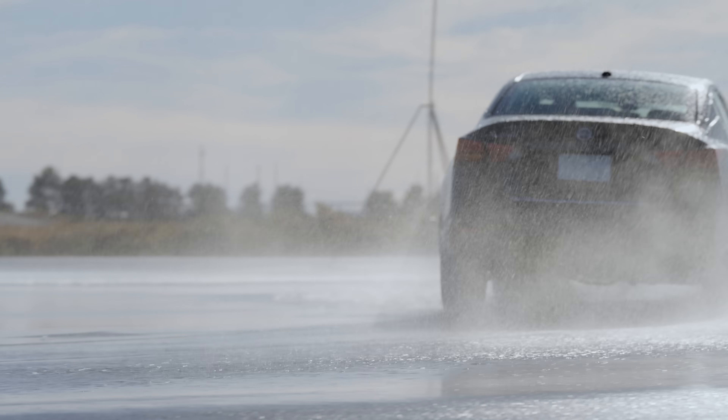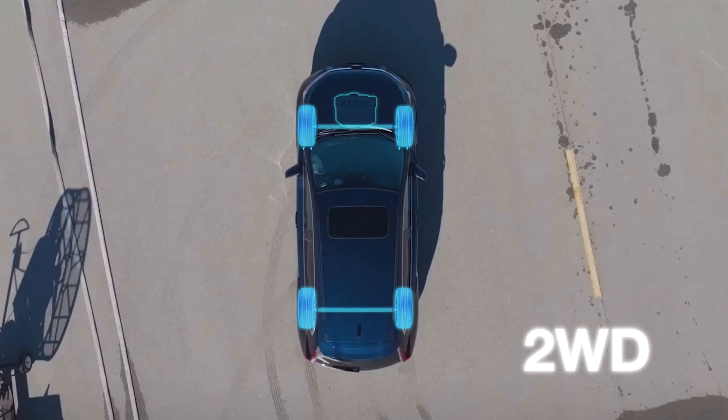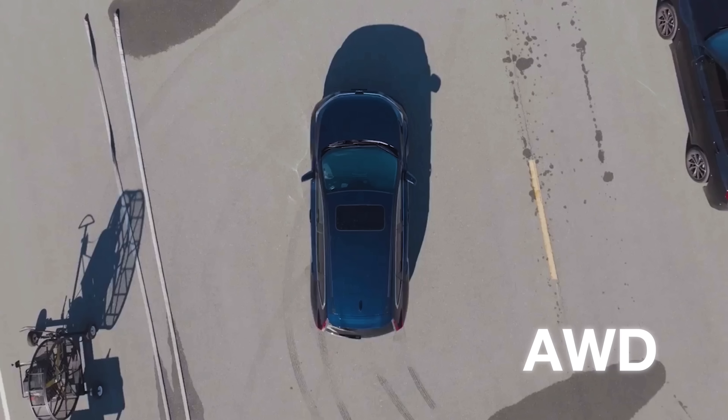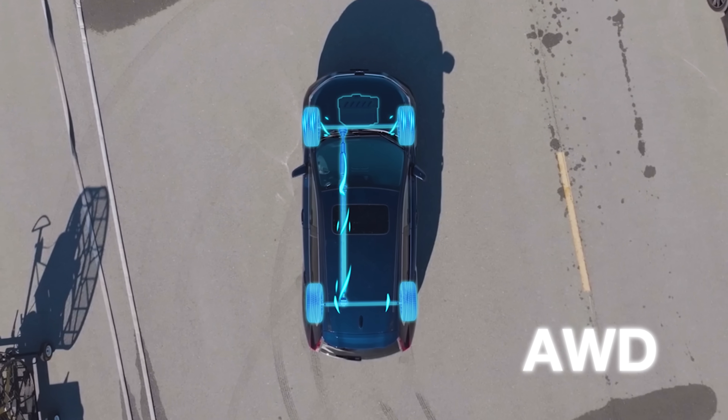A normal commuter sedan, like the regular version of this Altima, sends power from the engine to a single pair of wheels — in this case, the front wheels. If you've got some nasty weather and one of your wheels can't get traction, your car is going to have a hard time getting moving. All-wheel drive lets your car send some power to all four wheels, so you have more traction to work with.